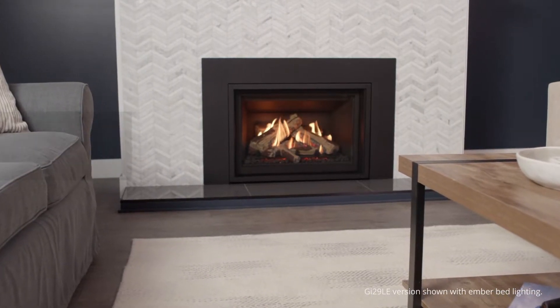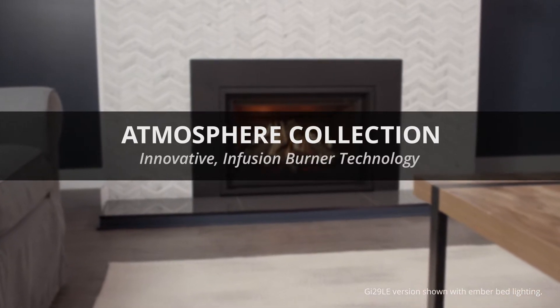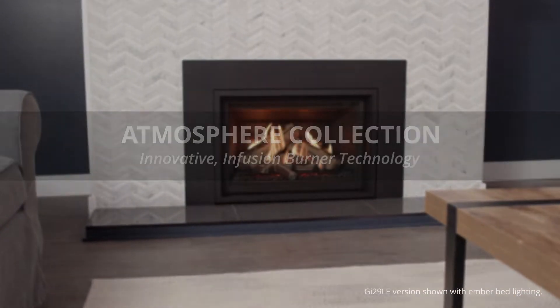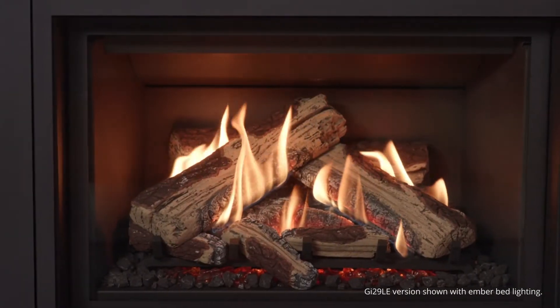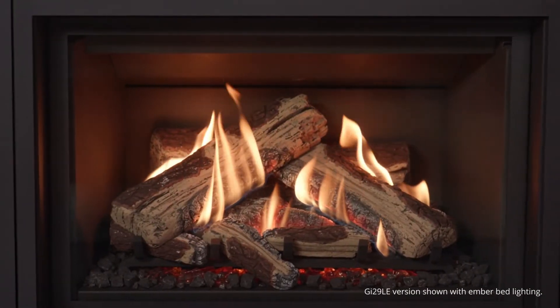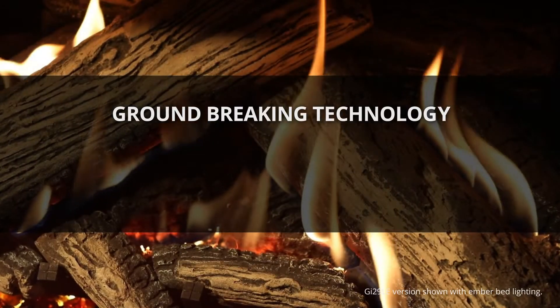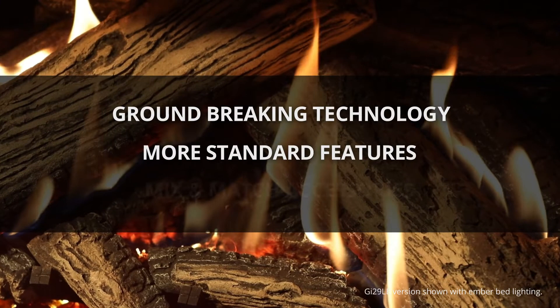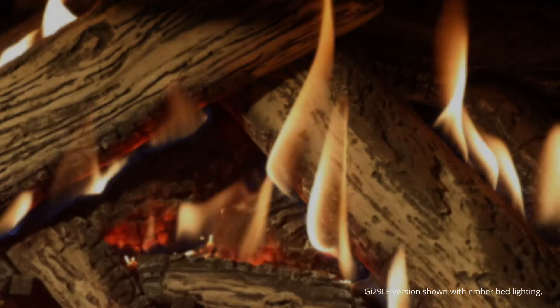Experience the natural beauty of Regency's Atmosphere Collection, featuring innovative infusion burner technology. The Atmosphere Collection elevates the standard for all gas inserts by re-envisioning what is possible, featuring ground-breaking burner technology, more standard features, and mix-and-match accessories to develop the look you desire.